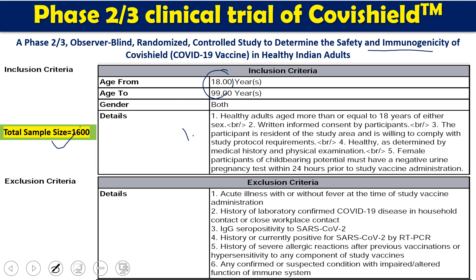The inclusion criteria were: both male and female participants more than 18 years of age; written consent taken from all participants; participants residing in the study area and willing to comply with study protocol requirements; healthy as determined by medical history and physical examination; and female participants of child-bearing potential must have a negative urine pregnancy test — no pregnant women were included. Exclusion criteria included: IgG seropositivity for SARS-CoV-2, history of laboratory-confirmed COVID-19, prior vaccination, fever, or illness.